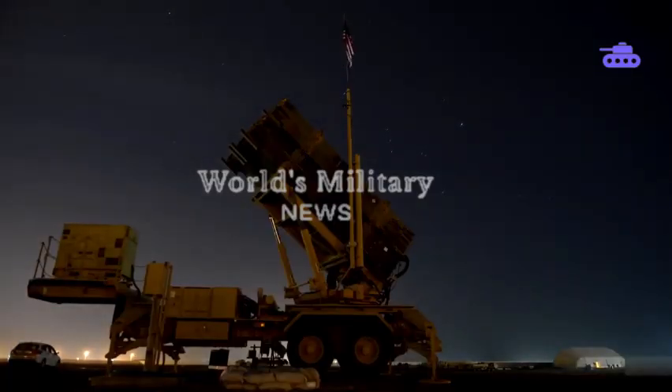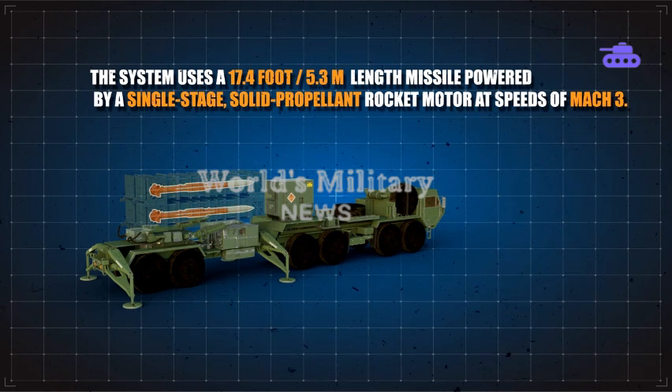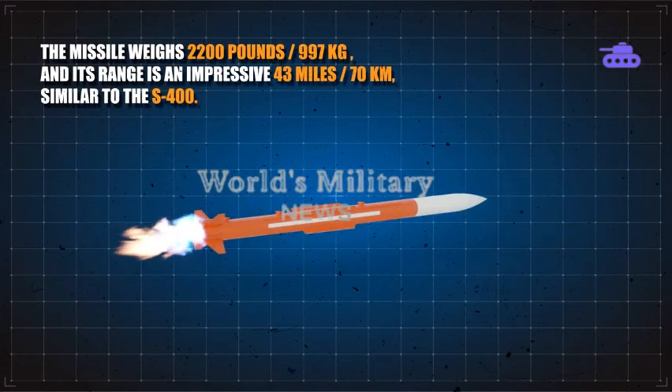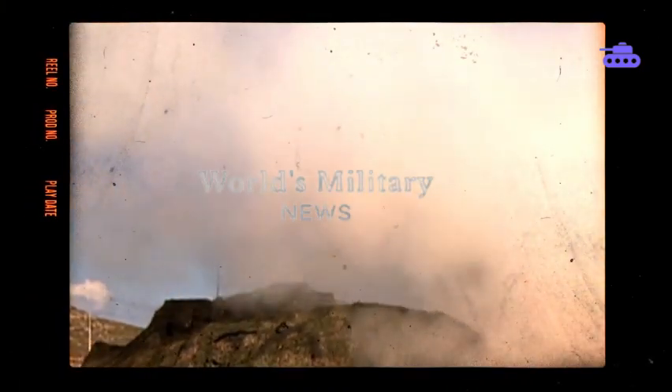The Patriot system uses a 17.4-foot-length missile powered by a single-stage solid-propellant rocket motor, reaching speeds of Mach 3. The missile weighs 2,200 pounds and has an impressive range of 43 miles. In terms of detonation, it uses a 200-pound high-explosive warhead with a proximity fuse, which causes shrapnel to destroy the intended target.